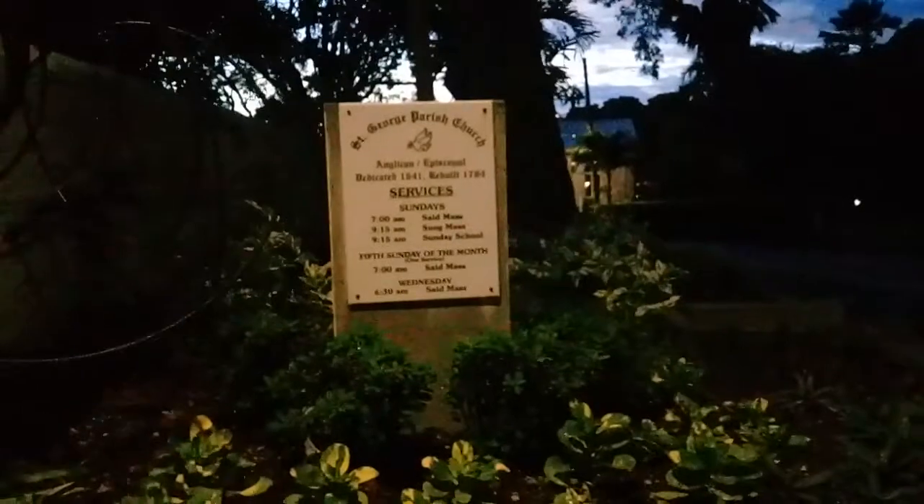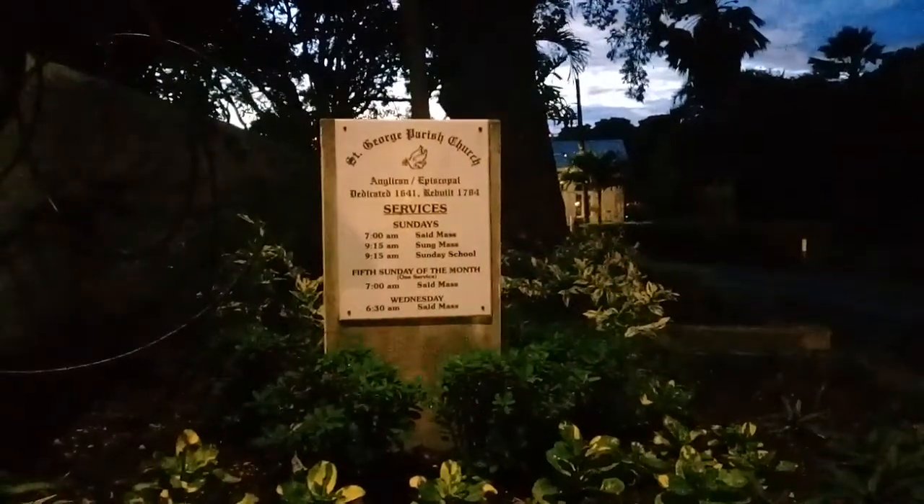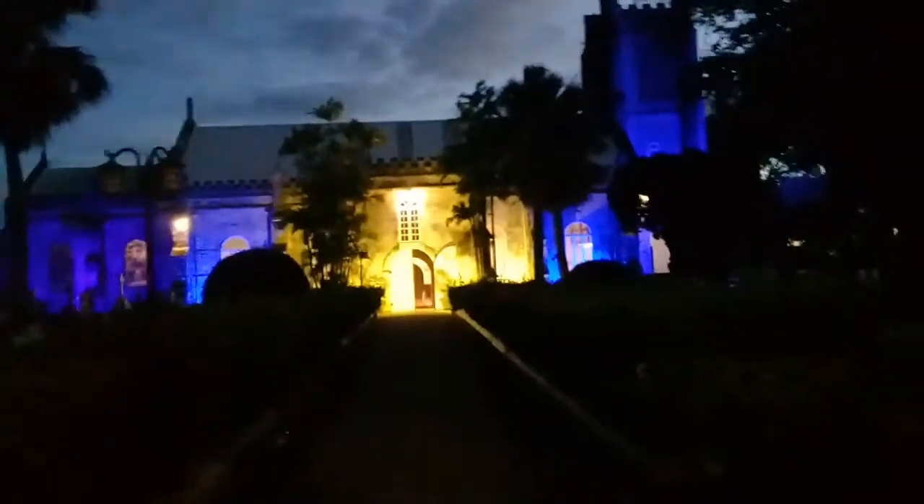Yes guys, this evening I will do another video of St. George Parish Church. I will give you guys another tour of St. George Parish Church.